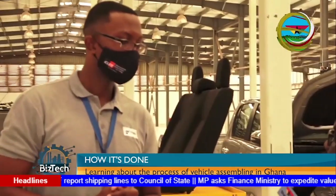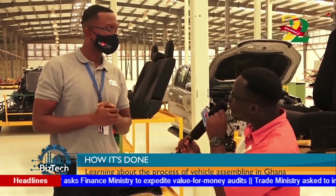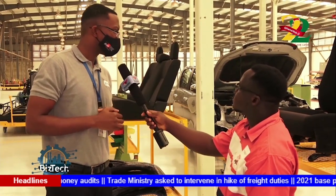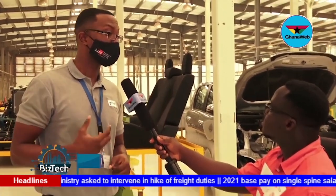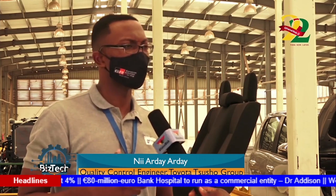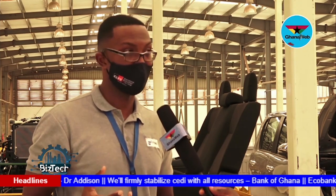What are some of the challenges you encounter in assembling the vehicles? Our plant is not so big — we are starting small. With time, we would pick up on the processes. Right now, we are all learning how to put the vehicles together and learning the QC process. We would improve upon the speed in which we assemble these vehicles. But so far, I think we are on track — we are okay.